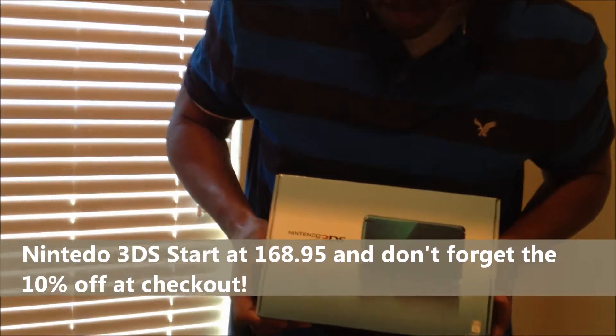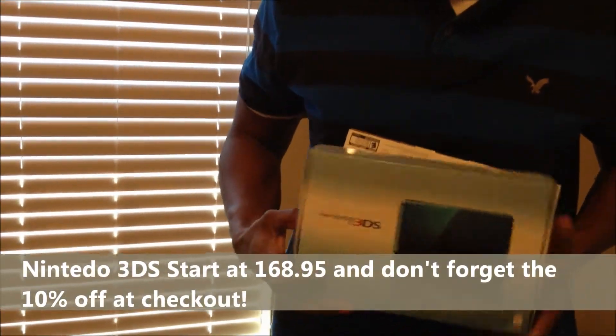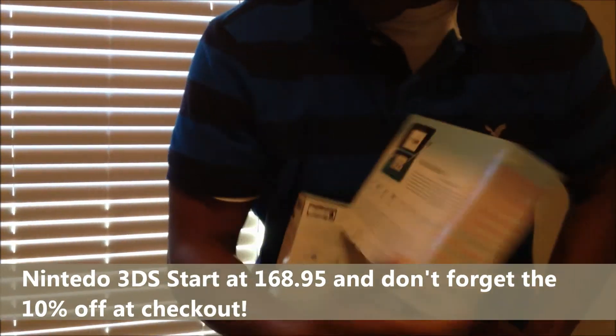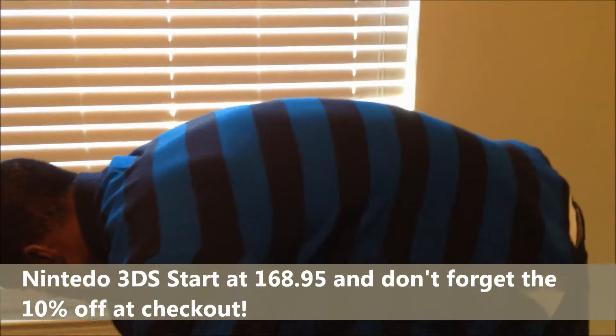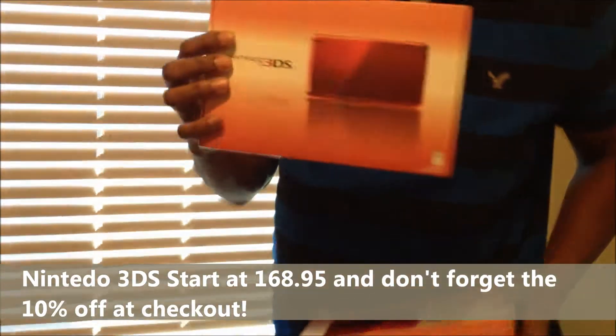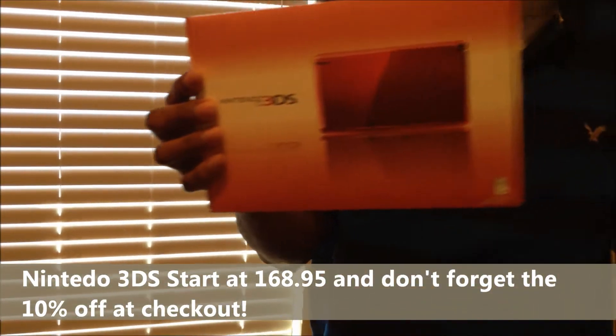We also have a nice selection of PSP 3000s in stock. We got about five Aqua Blue colored PSP 3000s, and we have two of the Flame Reds in stock as well.